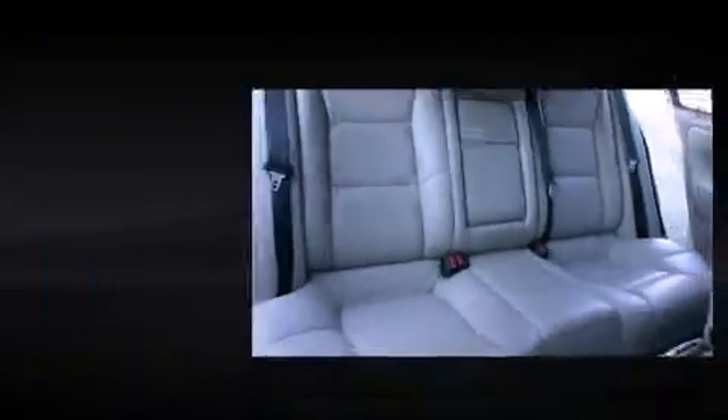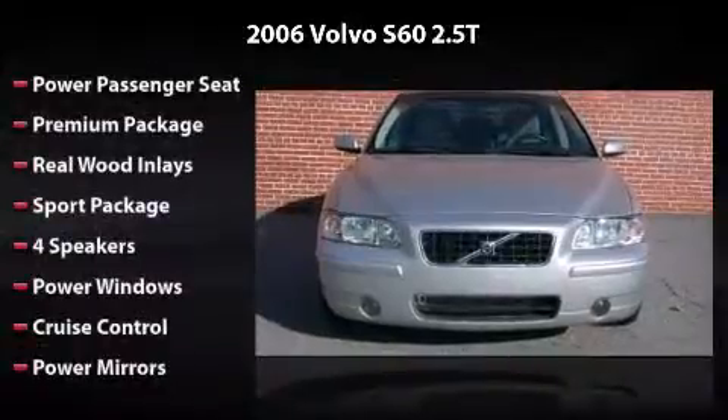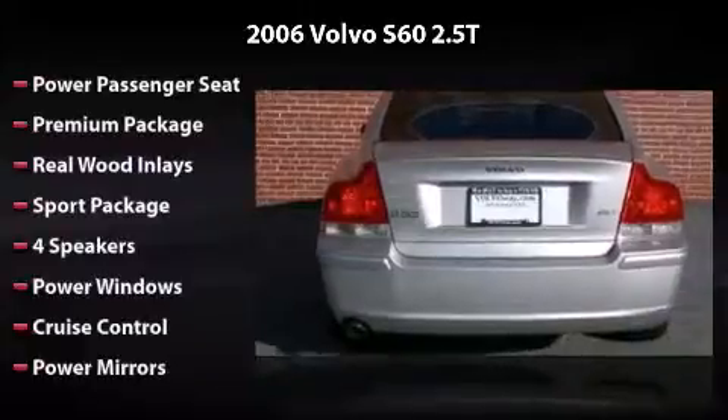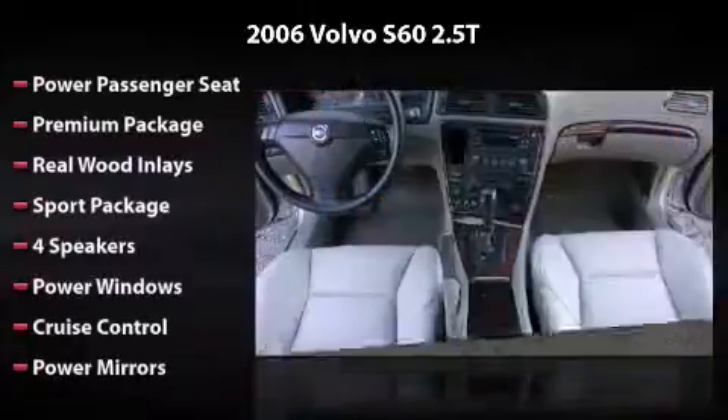Equipped with a premium package, sport package, four speakers, power windows, cruise control, power mirrors, and alloy wheels.